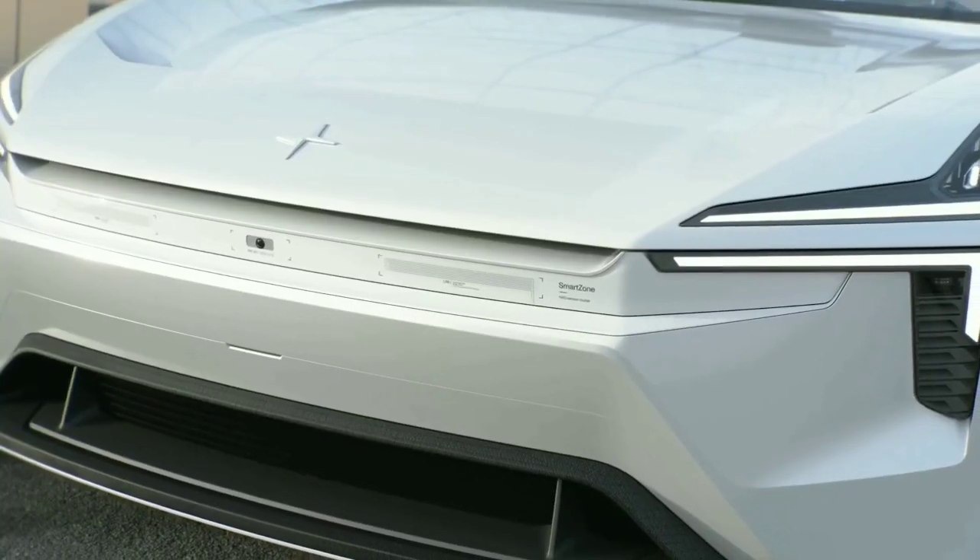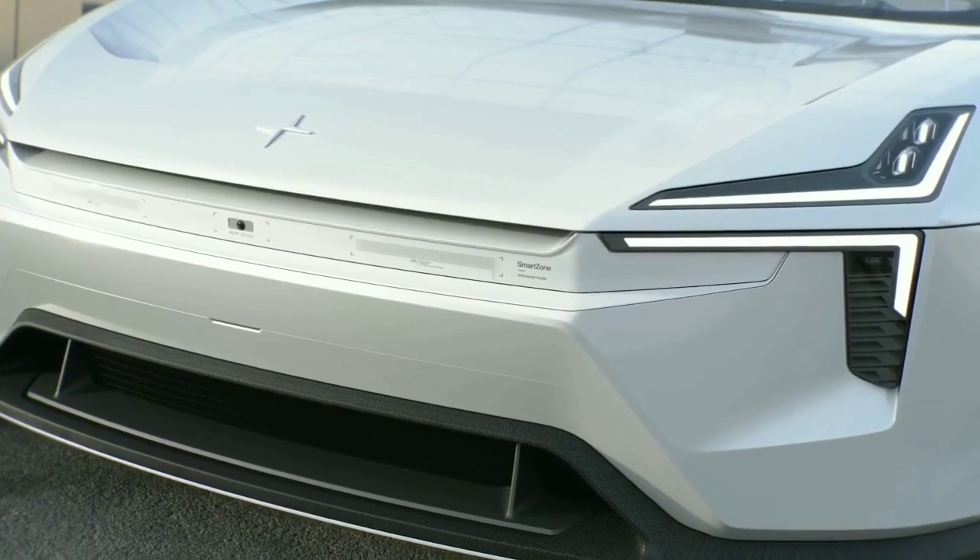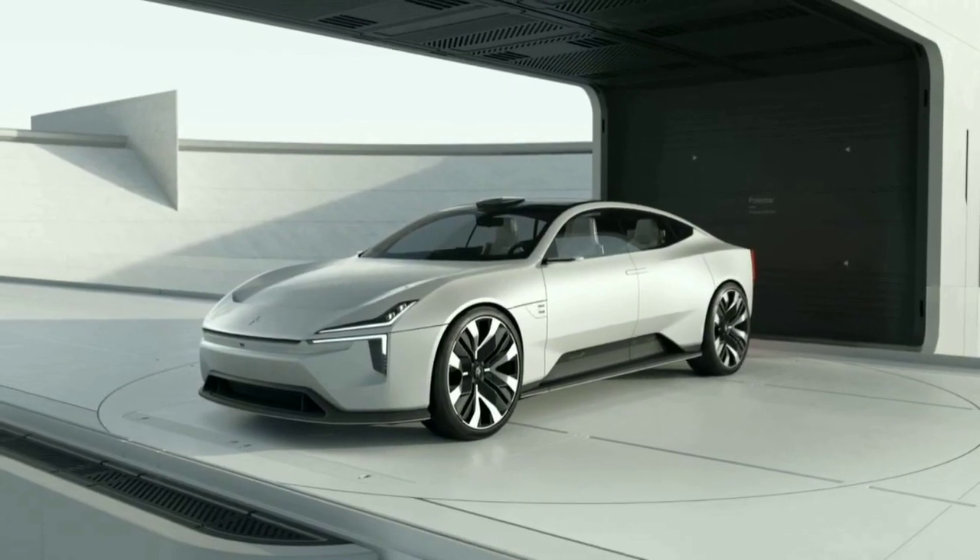Groundbreaking materials made from organic components used to be found only in science fiction movies. Soon, they could be found in Polestar electric vehicles.